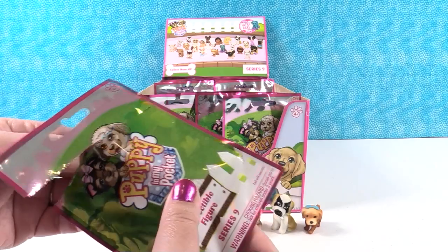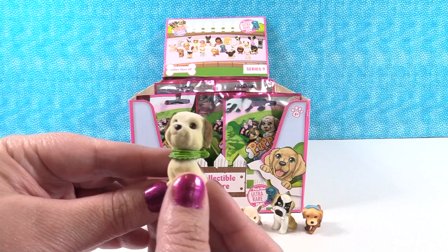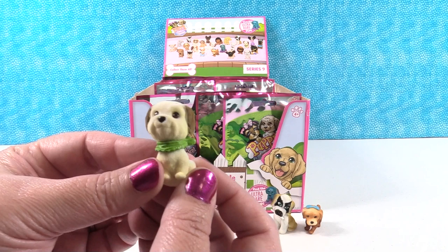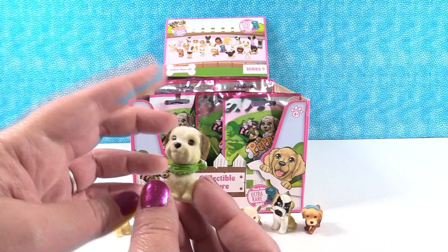Next up is Ascot the lab terrier mix — it's wearing an Ascot, and it's named Ascot. It actually looks like it's wearing a napkin or neckerchief. I love the detail they put in the face; these are really detailed. These are a great size to use with Barbies, like in Barbie doll houses — these puppies make a perfect size.